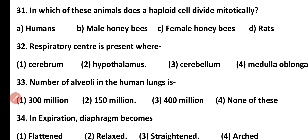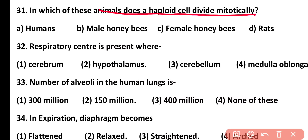Question number 31. In which of these animals do haploid cells divide mitotically? Humans, male honeybees, female honeybees, or rats. Correct answer is option B. Male honeybees are developed from haploid cells which divide by mitosis.